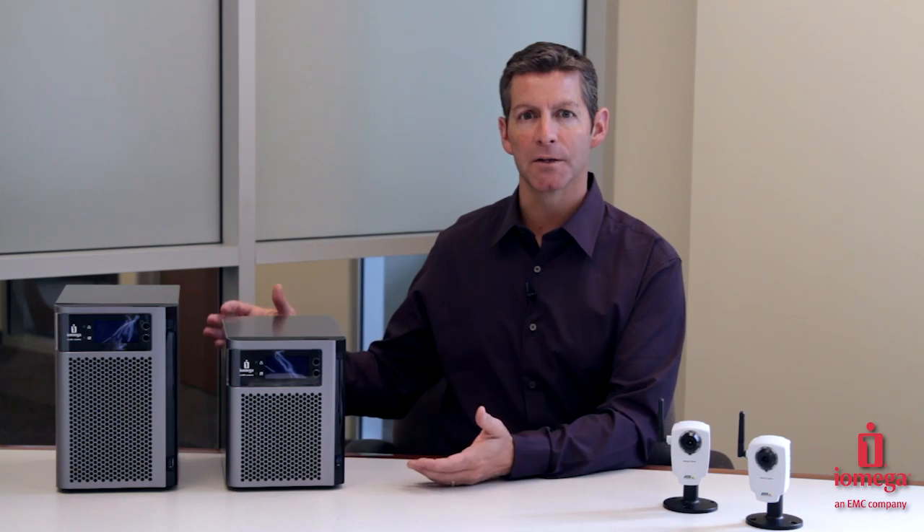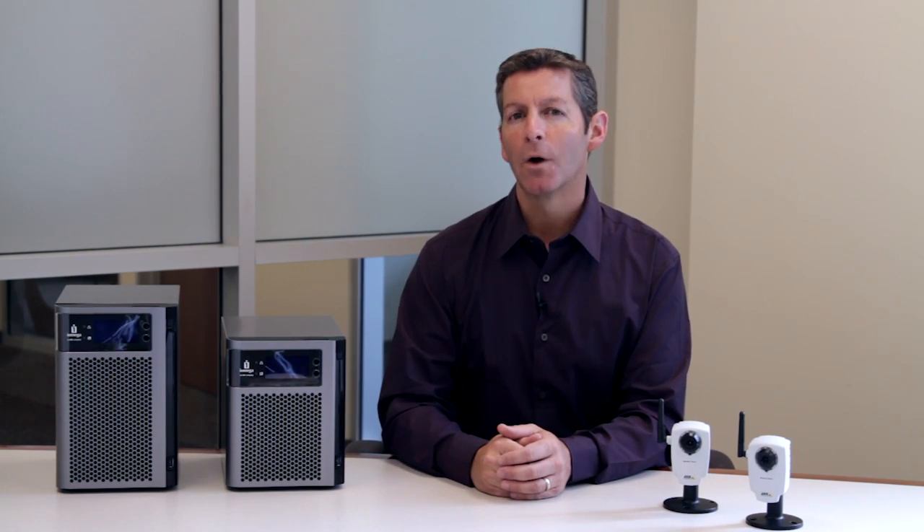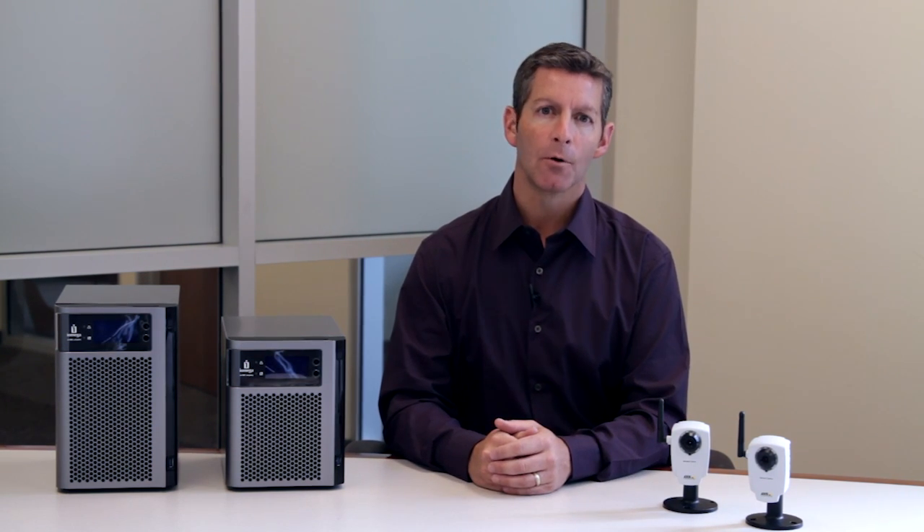All iOmega StoreCenter products work with Axis and Panasonic IP cameras. The powerful StoreCenter PX products allow you to install up to 12 Axis cameras at one time, providing you with complete video surveillance coverage for your store or office location. iOmega iX series products will support up to 6 Axis cameras, providing good coverage at an outstanding price. Learn more about video surveillance with your iOmega StoreCenter product today, and discover the advantages of big business storage at a small business price.